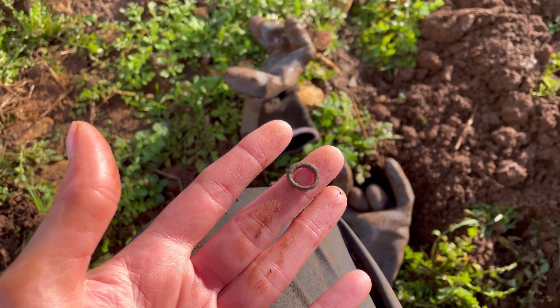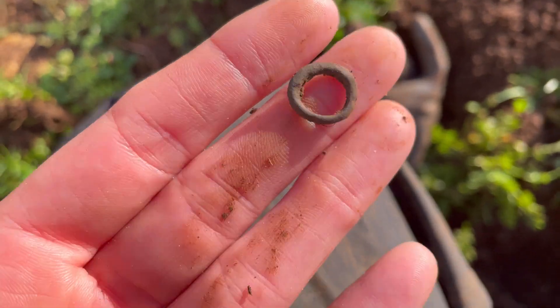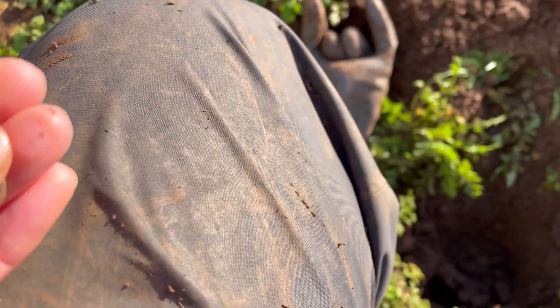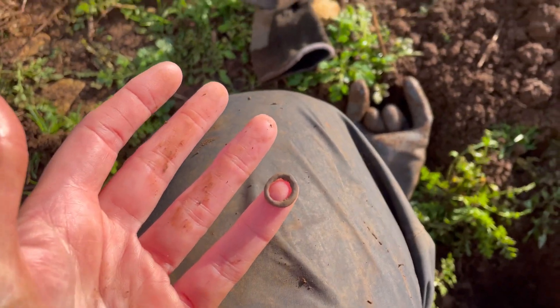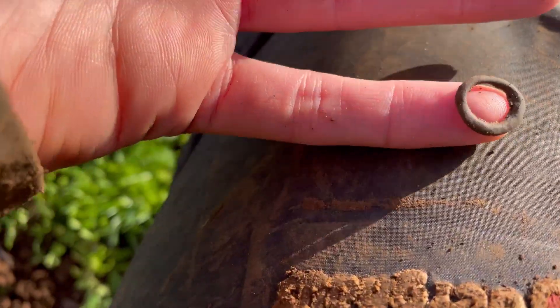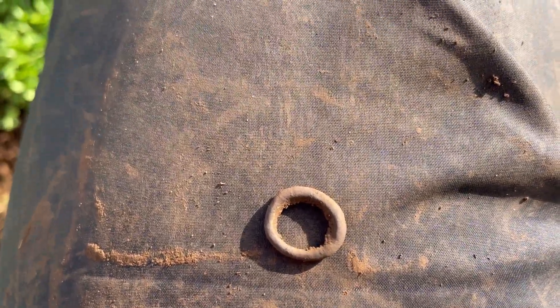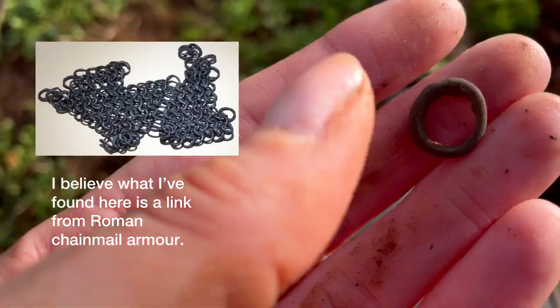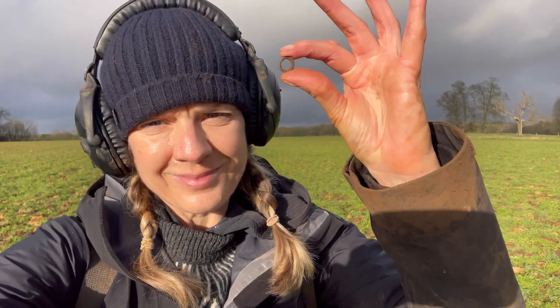You guys know how much I love to find a ring thing. This is the smallest one I've ever found. It's tiny — as tiny as my little fingertip. I don't know what it is. It looks very old and beautiful. My Deus 2 has found it — the tiniest target. Look how tiny, tiny, tiny it is. I can't wait to clean it up and have a good look at it.